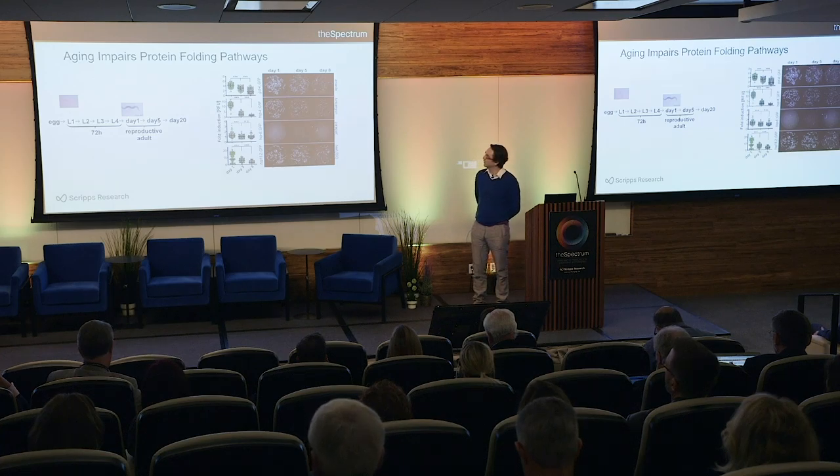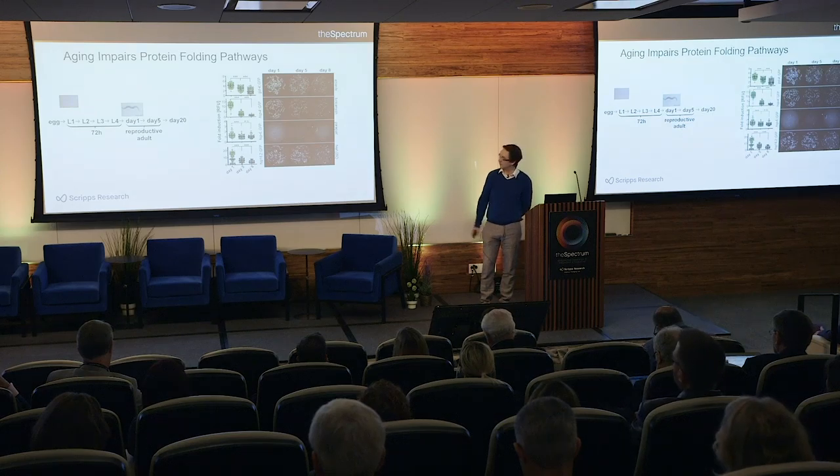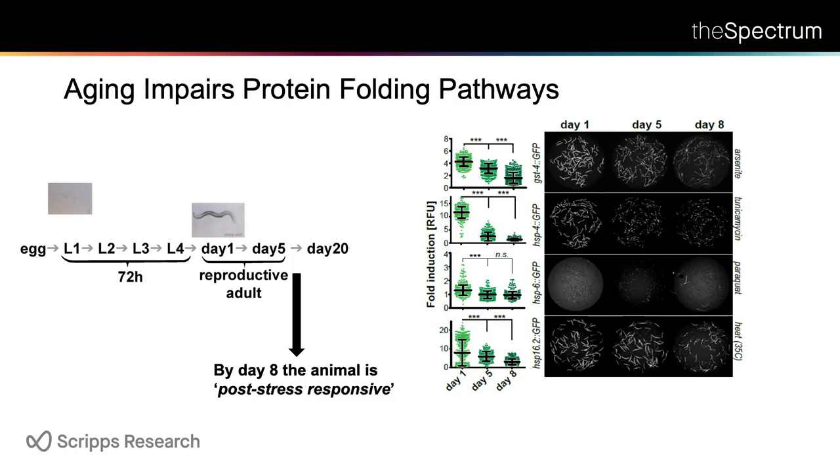Here is what happens when the animal ages with respect to a lot of the protective pathways. These four panels represent four different strains that report on oxidative stress response (top panel), the ER unfolded protein response, the mitochondrial unfolded protein response, and the heat shock response. We challenged those stress responses by different stresses in day one, day five, and day eight old animals. What you can see, quantified here, is that with age there is a dramatic decrease in stress responsiveness.